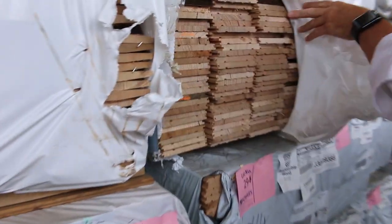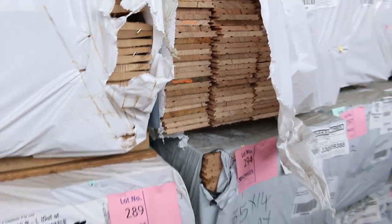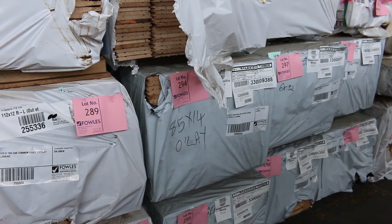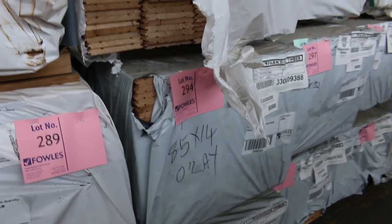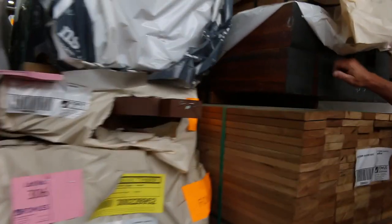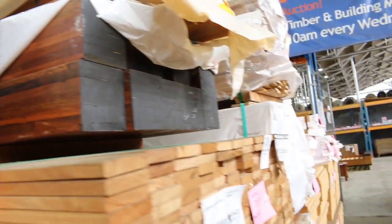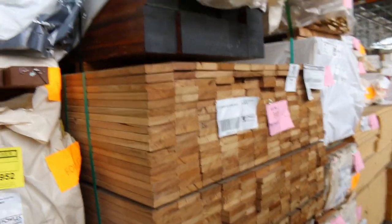We've got this nice overlay flooring in the Tassie Oak — there's a heap of this. We've also got the Southern Ash too, with quite a few packs of that. Look at the size of those posts — they look like they're about 140 by 140 in the spotted gum. They're beautiful looking feature type posts.